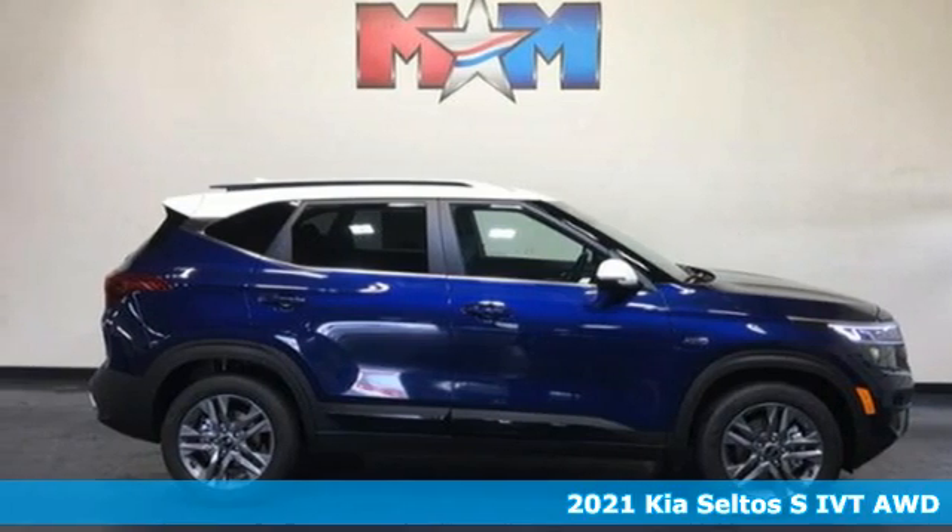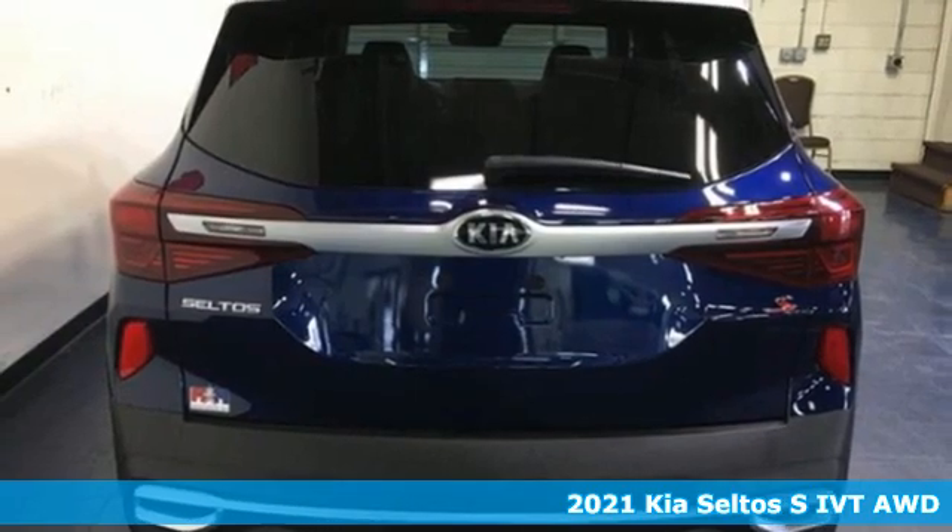It's a new 2021 Kia Seltos. Kia — dependable today and way, way down the road.